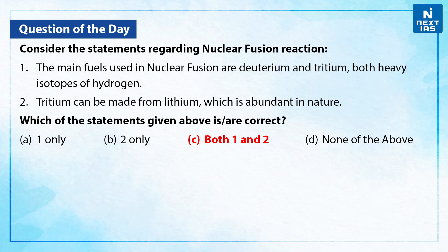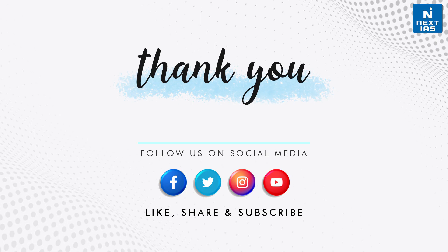I hope you liked the video and found the information useful. You may also check out our daily current affairs section on our website. And for more such videos, stay tuned to Next IAS's YouTube channel.